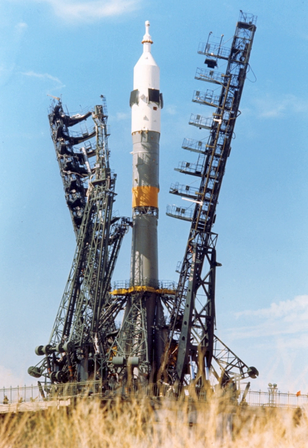Over its operational lifetime, the Soyuz-U variant flew a total of 786 missions — another world record. Soyuz-U has also been one of the most reliable launchers, with a success rate of 97.3%.